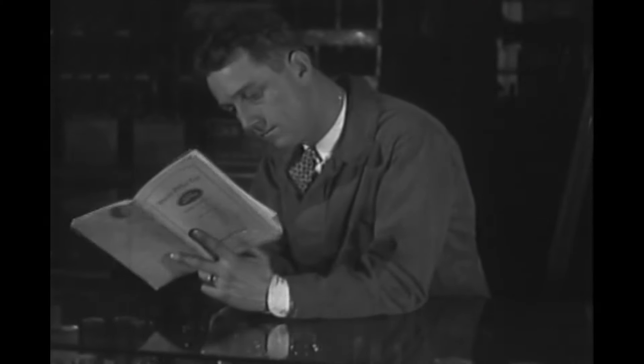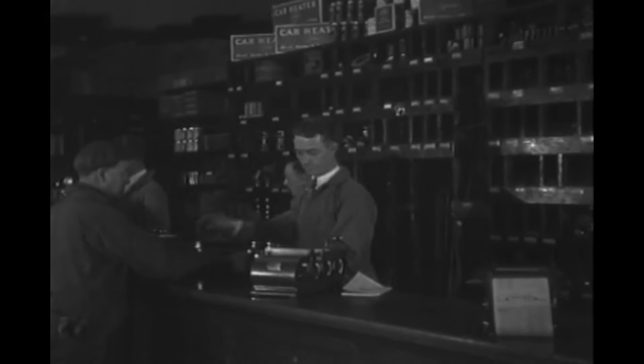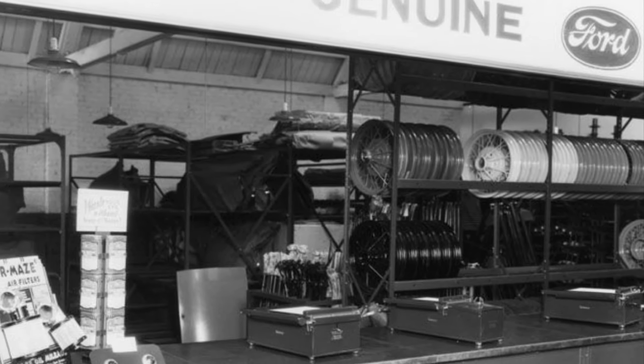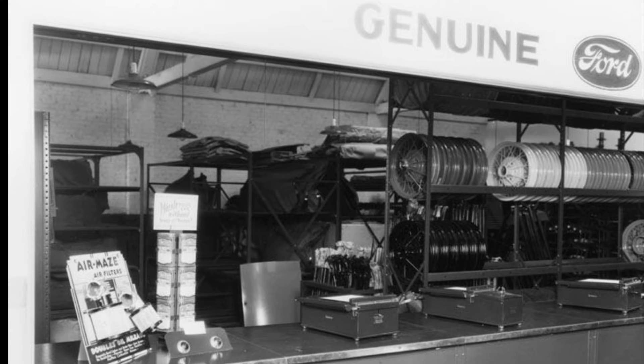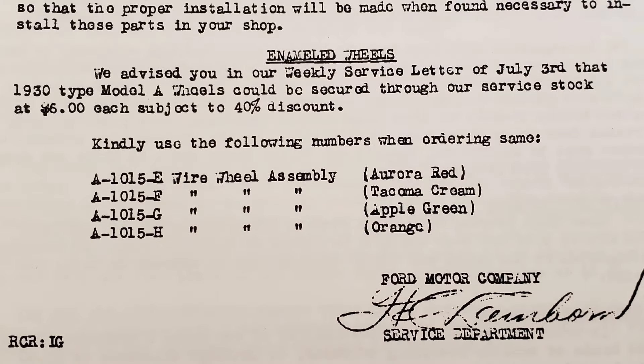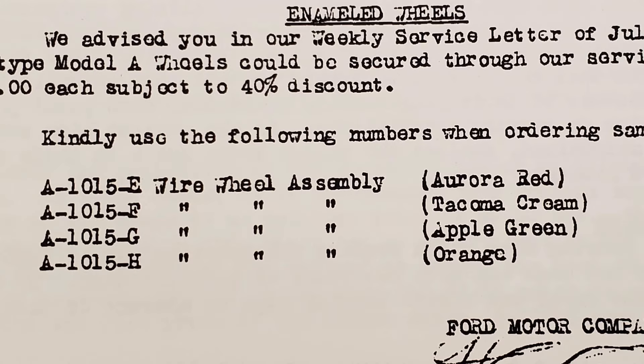Once color options became available in 1930, dealers would have had to purchase these finished wheels from Ford. This is explained in the July 11, 1930 service letter from the Chicago branch, which stated that 1930 type Model A wheels could be secured through service stock at $6 each, subject to 40% discount. The wheels each had their own parts suffix based on the color: E for aurora red, F for Tacoma cream, G for apple green, and H for orange.